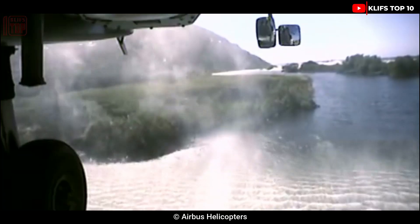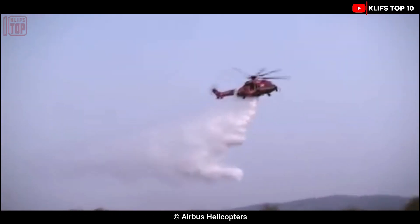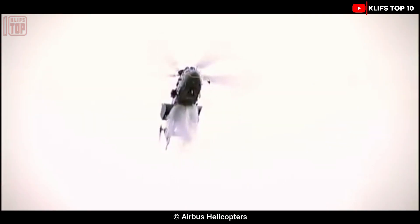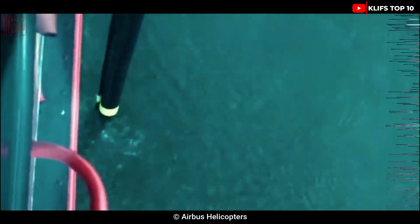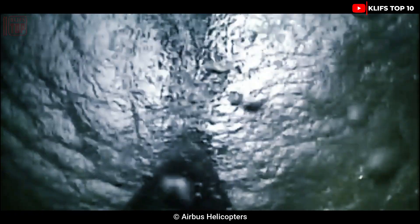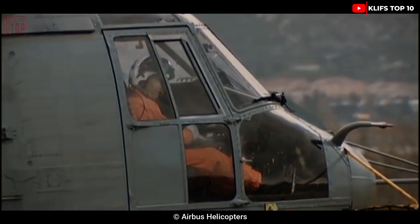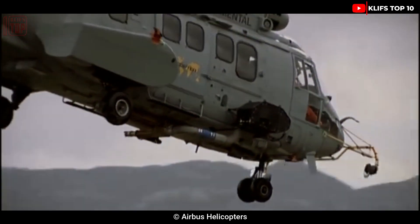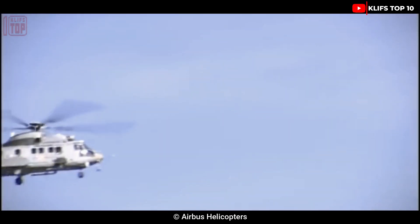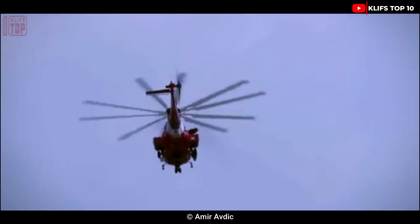Number 5: Eurocopter EC225. It is a sizable long-range civilian helicopter mostly used for carrying passengers, search and rescue operations, and battling fires. Put into service in 2004, it has a water storage system and the potential to have water cannons for fighting fires in urban areas. It is 5.2 tons in weight and 19.5 meters long, with a top speed of 324 kilometers per hour. It can fly at a height of 6,000 meters and has an operating range of 850 kilometers.